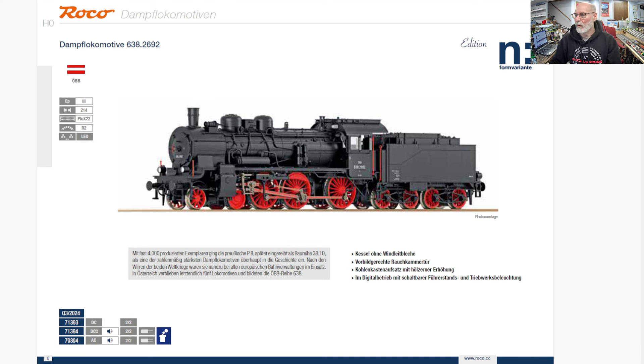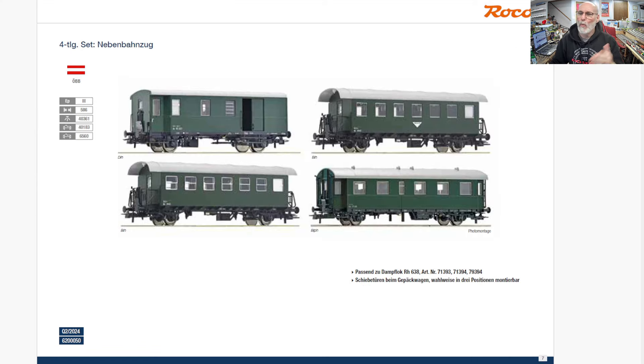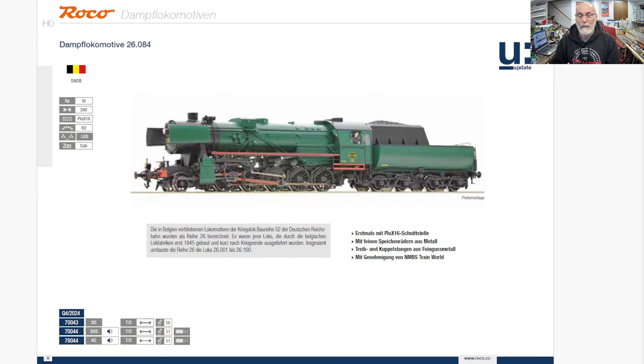Beautiful locomotive. I'm just going to zip through these quickly because I don't want to do another hour-long video. And then a matching four-car set to go with that train — these are Austrian passenger cars of the same era. This is one of the prettiest ones.